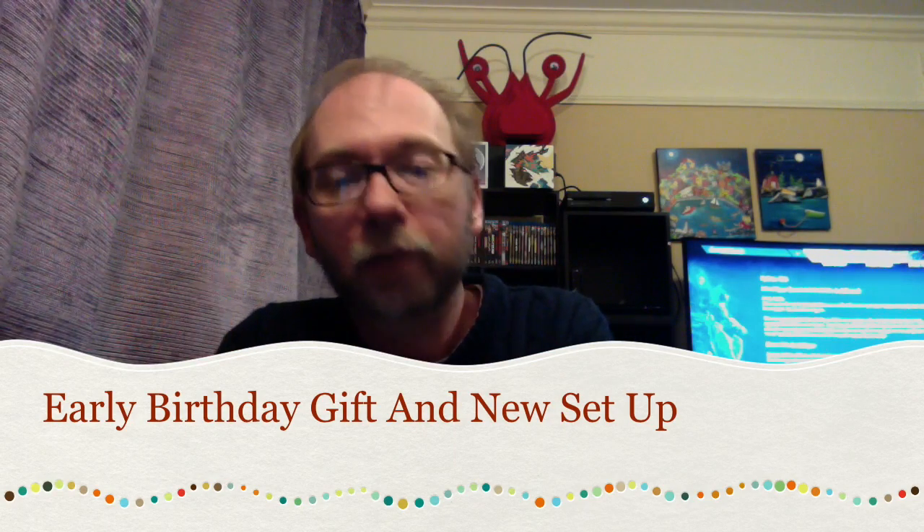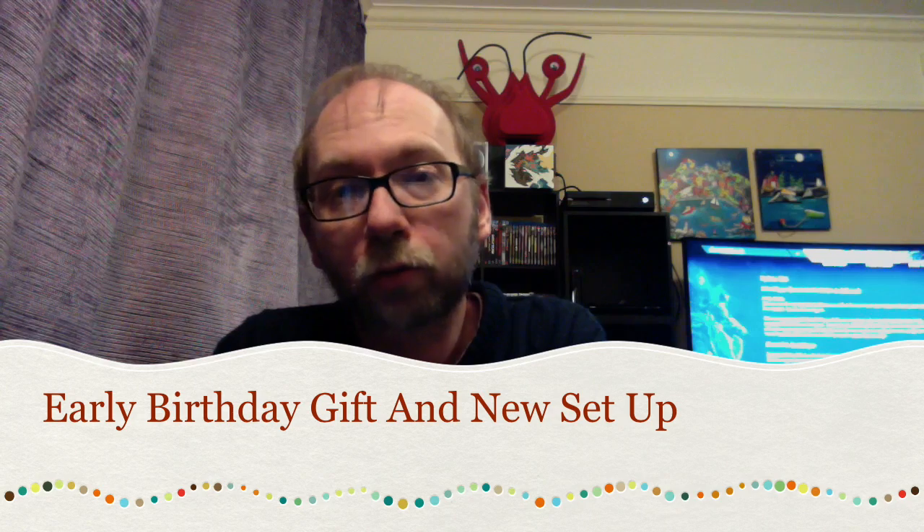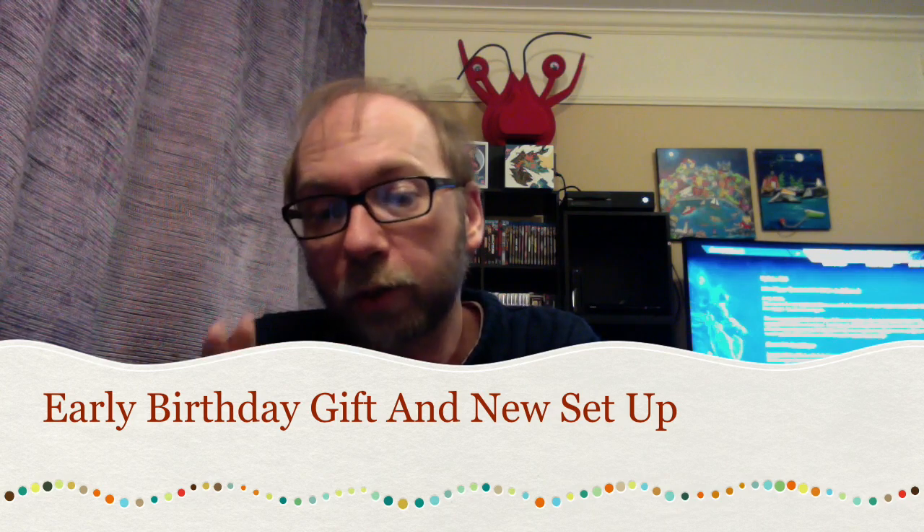Hey there in YouTube land, hey everybody out there. We're having a great, great Thursday — it's almost Friday so the weekend's almost here, and all kinds of awesomeness.